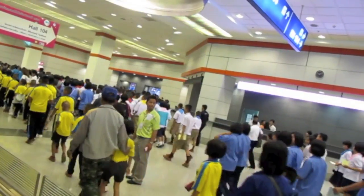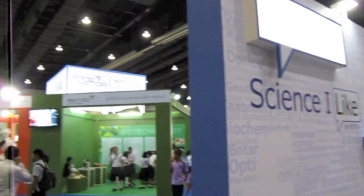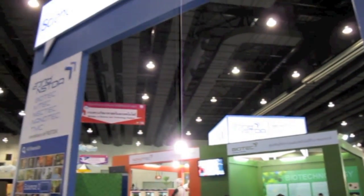Look at these kids — thousands of them are coming to Science Week this year. And here at our Science I Like Booth, we create technology that connects augmented reality photos to Facebook.